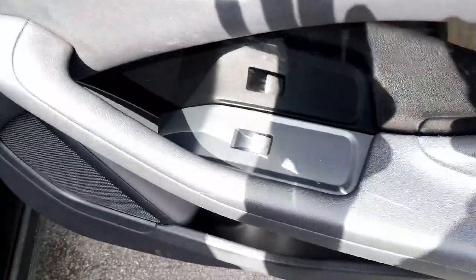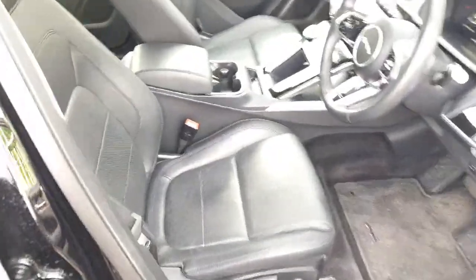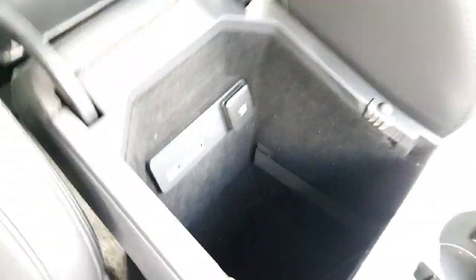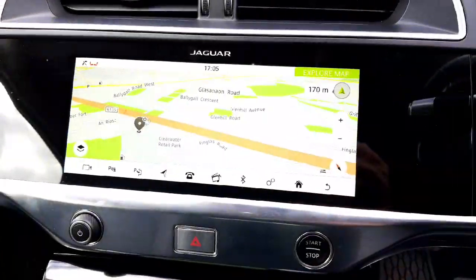We have electric powered windows in the back. The vehicle has full leather seats. The centre armrest has plenty of storage underneath and power outlets. We have two cup holders and heated seats, as well as a satellite navigation system.